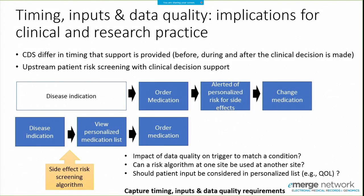Within eMERGE, we've done work providing decision support for pharmacogenomic use cases: you have a disease indication, order a medication, and an alert fires saying a patient is at risk of side effects or an adverse drug reaction, prompting a change. But this is after a decision has already been made. Our workgroup has discussed bringing that upstream — firing decision support based on the disease indication — which is where the phenotyping workgroup efforts come into play. Understanding sensitivity and specificity in implementing those screening algorithms will be important.